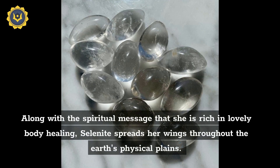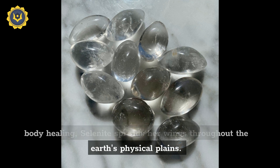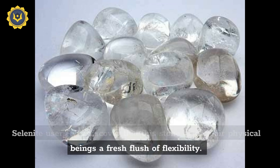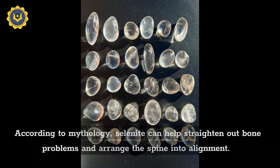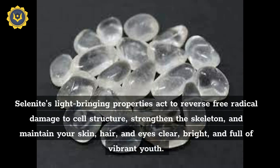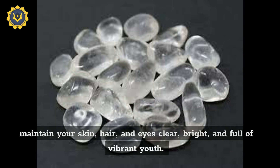Along with the spiritual message that it is rich in, selenite spreads her wings throughout the earth's physical planes. Selenite users will discover that this stone gives their physical beings a fresh flush of flexibility. According to mythology, selenite can help straighten out bone problems and align the spine. Selenite's light-bringing properties act to reverse free radical damage to cell structure, strengthen the skeleton, and maintain your skin, hair, and eyes clear, bright, and full of vibrant youth.